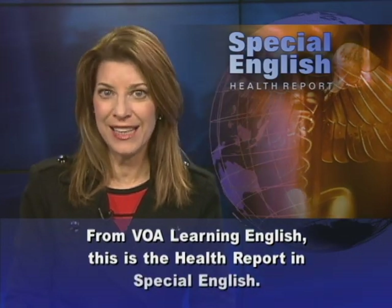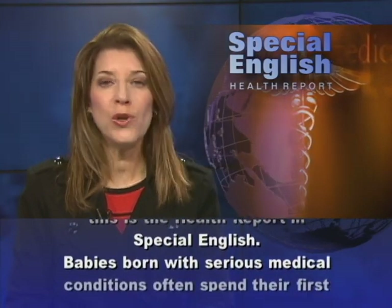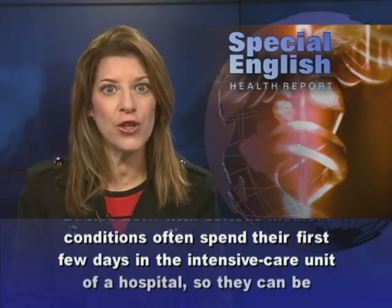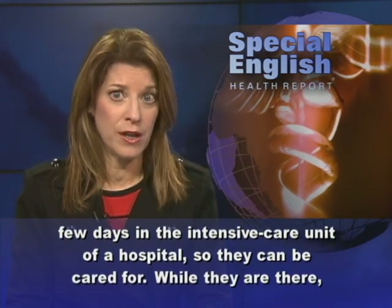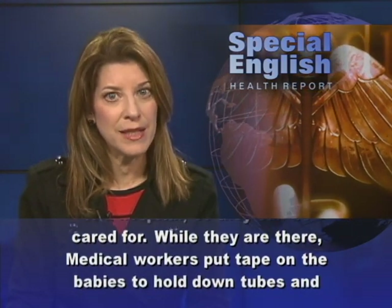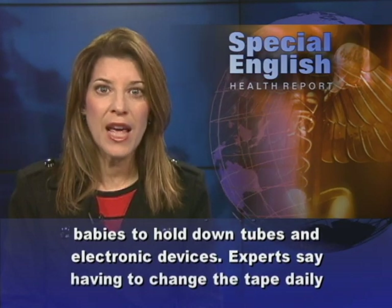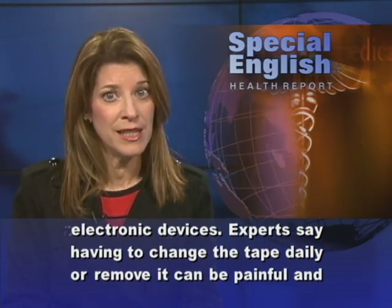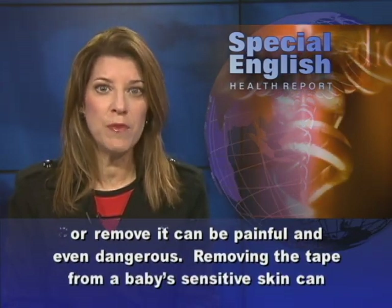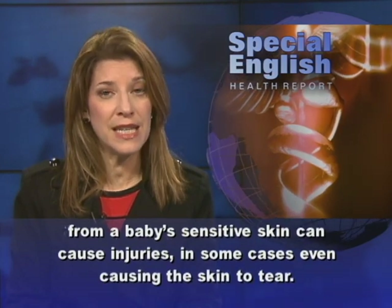From VOA Learning English, this is the Health Report in Special English. Babies born with serious medical conditions often spend their first few days in the intensive care unit of a hospital so they can be cared for. While they are there, medical workers put tape on the babies to hold down tubes and electronic devices. Experts say having to change the tape daily or remove it can be painful and even dangerous. Removing the tape from a baby's sensitive skin can cause injuries, in some cases even causing the skin to tear.